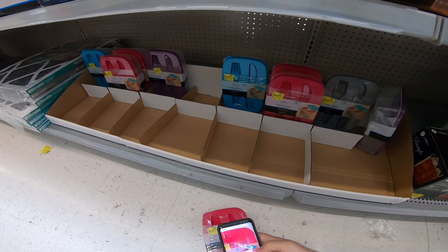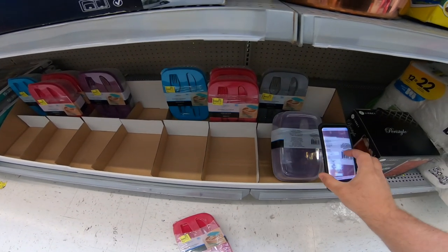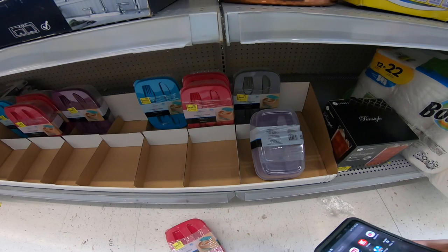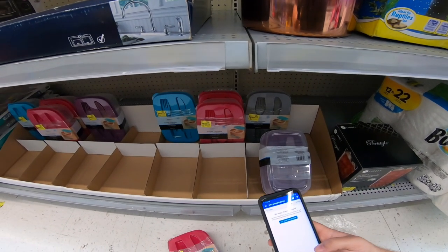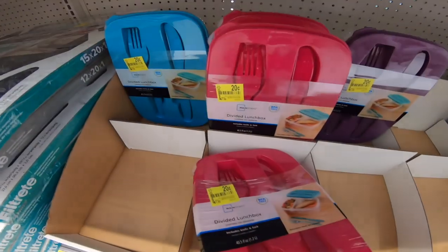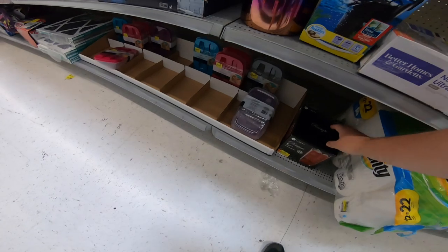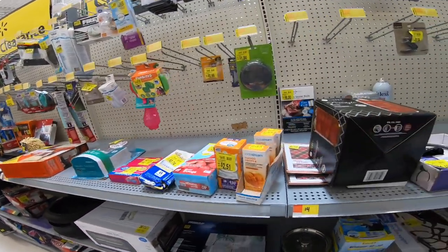Look at that — 20 cents! These are divided lunch boxes. I'm scanning them now to see what happens, but they're not coming up. For 20 cents I want to know if they sell on eBay. No matches. There are some listings but they're really high ranked, and on eBay there are a lot of active listings but no one actually selling them, so I'm passing on them.